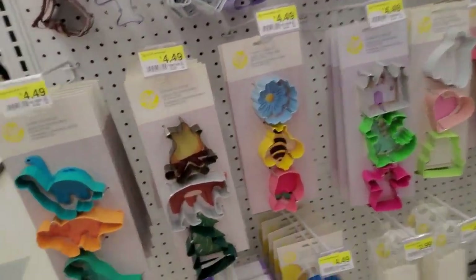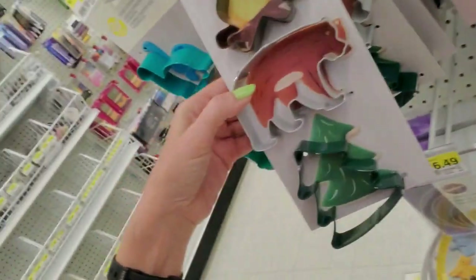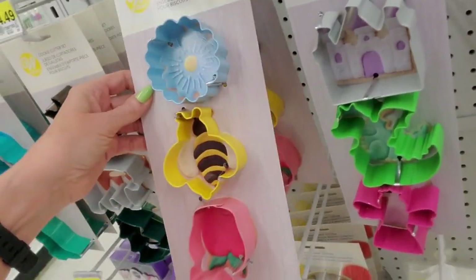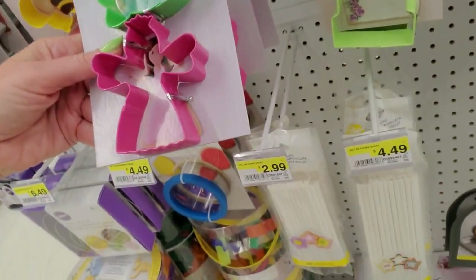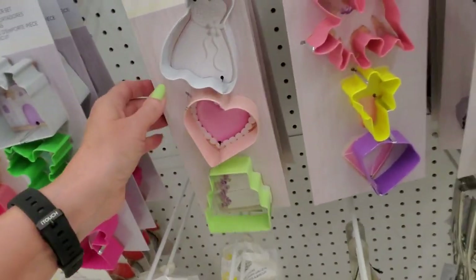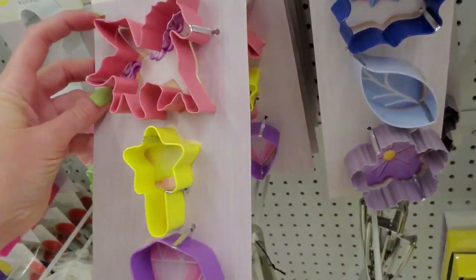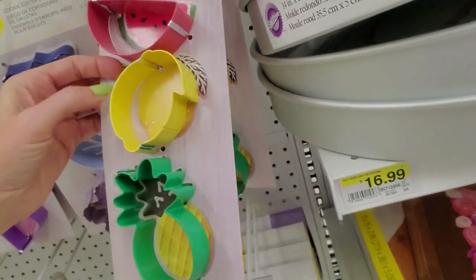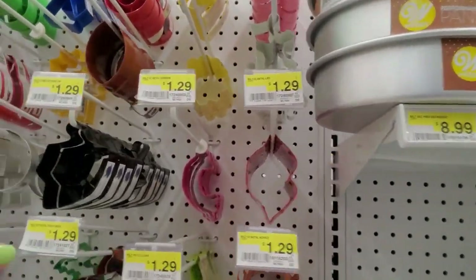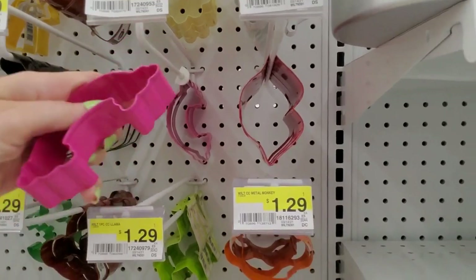Look at the little cookie cutters! You can get little dinosaur cookie cutters. Here are some camping-themed ones — a campfire, a bear, and a tree. And a flower, a bee, and a rose. Oh look — a castle, a dragon, and a little fairy princess! Wedding theme — a wedding cake, a wedding dress, a little heart. A little winged unicorn, a magic wand, and a diamond! And watermelon, a lemon, and a pineapple. They have so many shapes — these are $1.29.